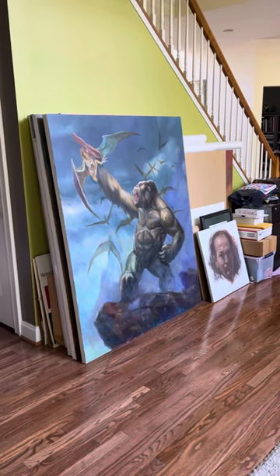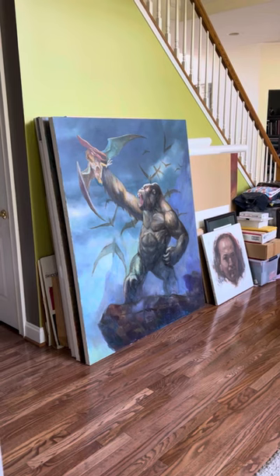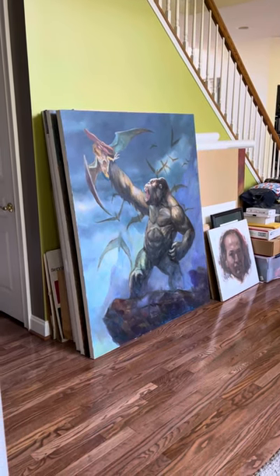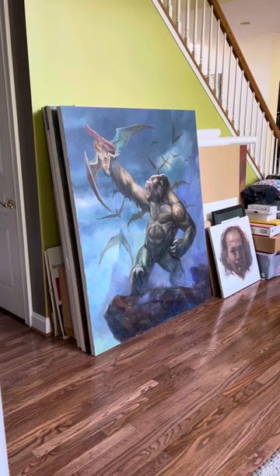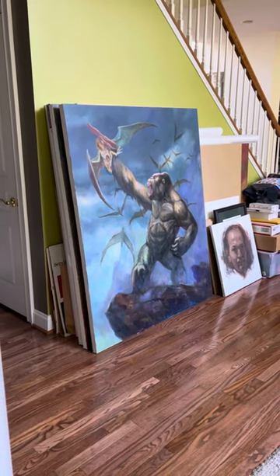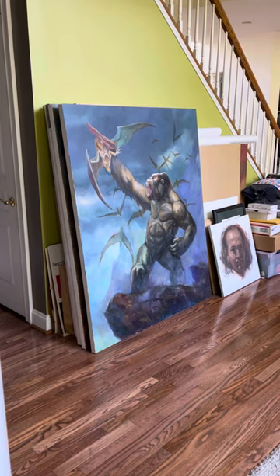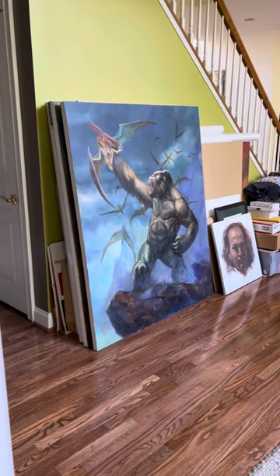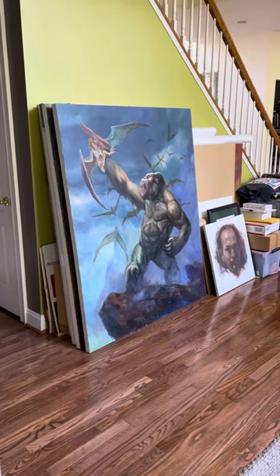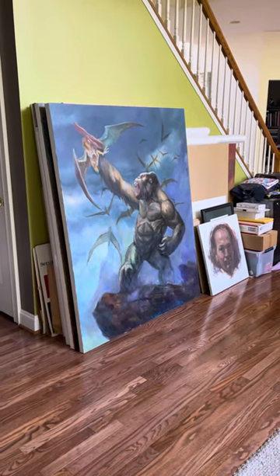Hey guys, Frank Cho here. I'm going to give you a quick tour of my studio — or should I say my main floor. The main floor is where I do all my paintings. This is basically the living room; I've converted the living room into my painting studio.